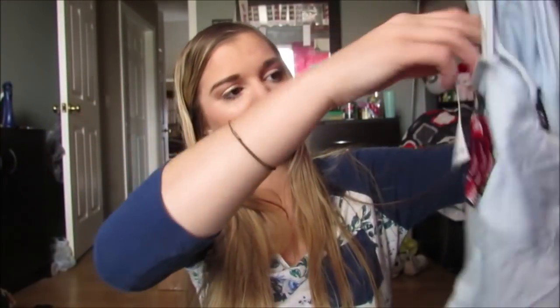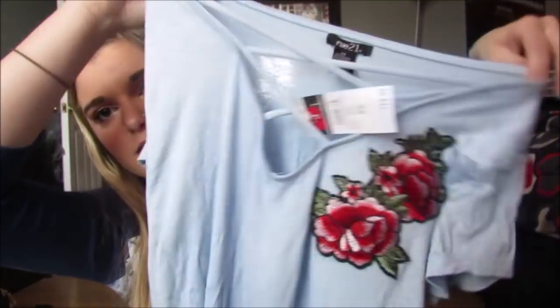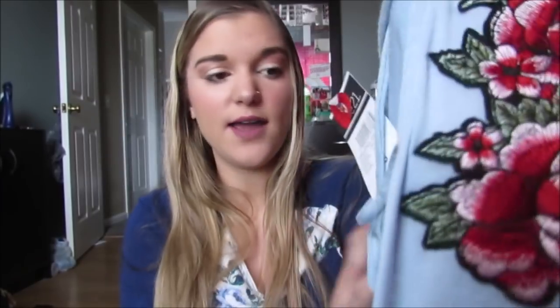Then I got this really cute shirt. It's this really pretty blue color, and it has this crisscross detailing, and then it has this really pretty rose on it. I thought this was so cute. It's kind of wrinkled — it's been sitting in a bag for literally a month — and this was $5.